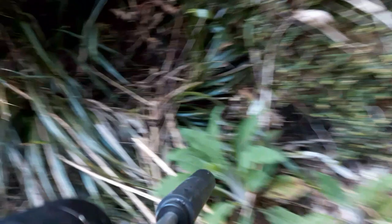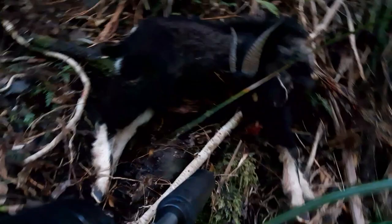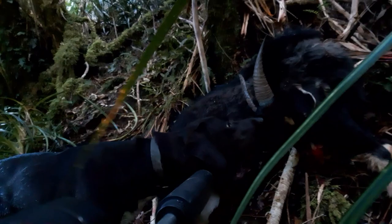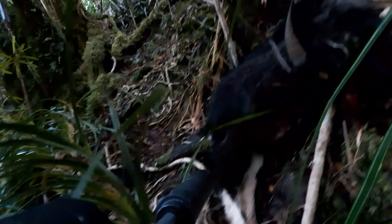It's a bit smelly. Here he is — little young billy. Smoked him with a subsonic, didn't go far at all. I'll bring him down to the creek to gut it, then might just carry on up and see if there's any more.